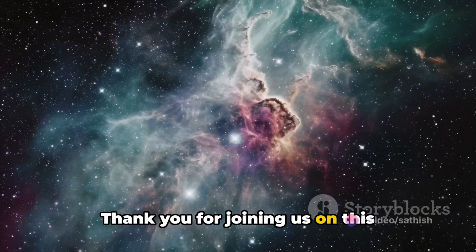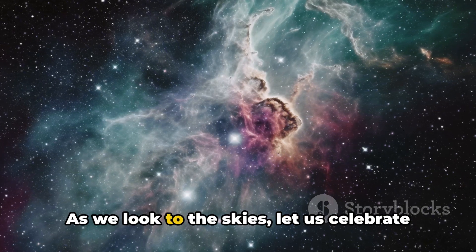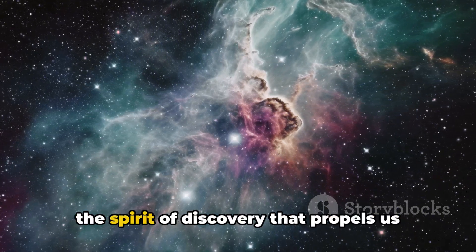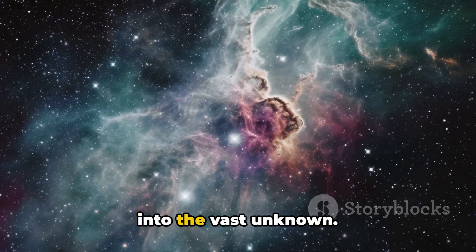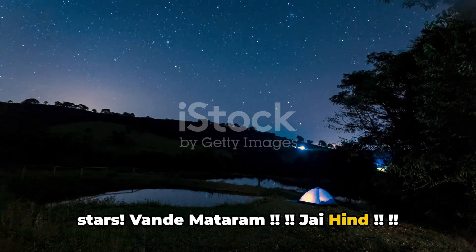Thank you for joining us on this exploration of Chandrayaan 3: unveiling the lunar mysteries. As we look to the skies, let us celebrate the spirit of discovery that propels us into the vast unknown. Until next time, keep reaching for the stars. Vande Mataram, Jai Hind!